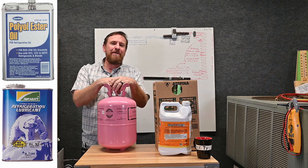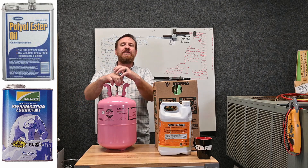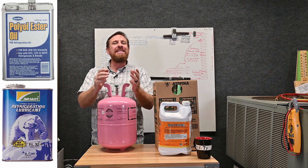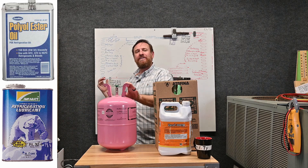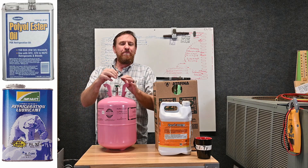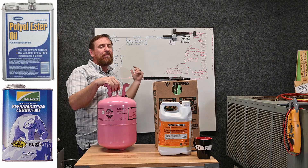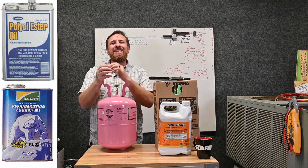Most of the time that oxidation ends up clogging the metering device. TXVs are great metering devices, but now we have all these TXVs being clogged up and people say TXVs are bad because they fail. Most likely they're failing because of the oil and not running nitrogen while brazing — that's the bigger issue.